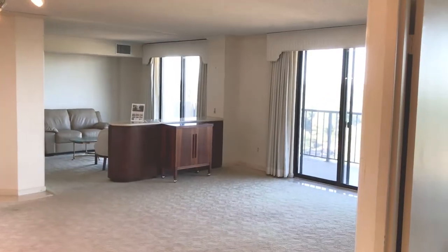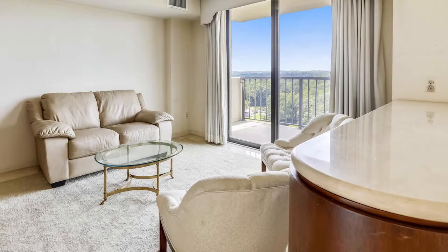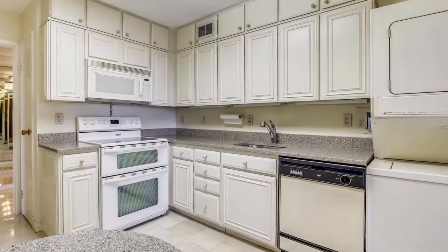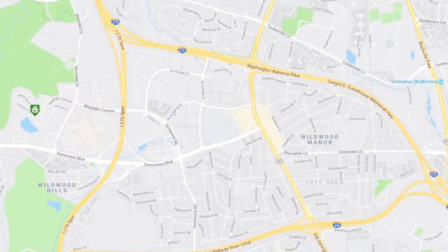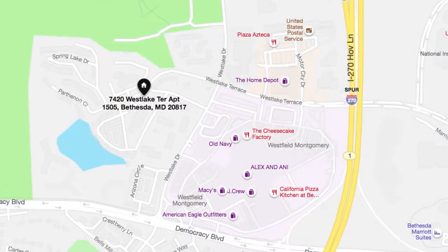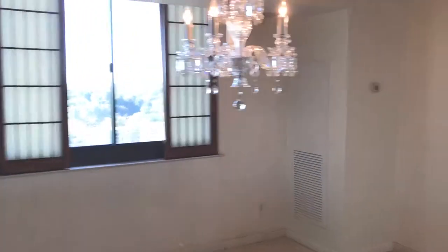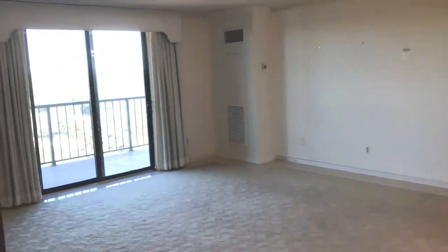Welcome to 7420 Westlake Terrace, apartment number 1504. This almost 1,500 square foot condo is located in Westlake Towers, right near Westfield Mall in Bethesda — conveniently located. Nice dining room. It was a three-bedroom and they converted the third bedroom to a den to open up this living space.